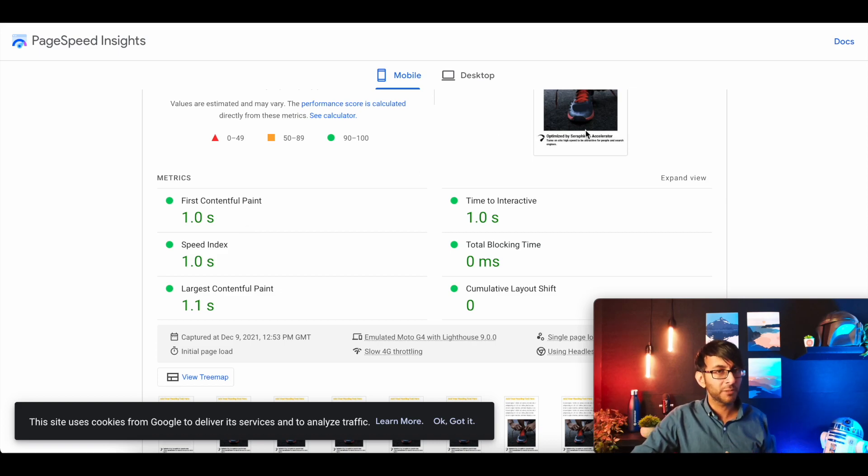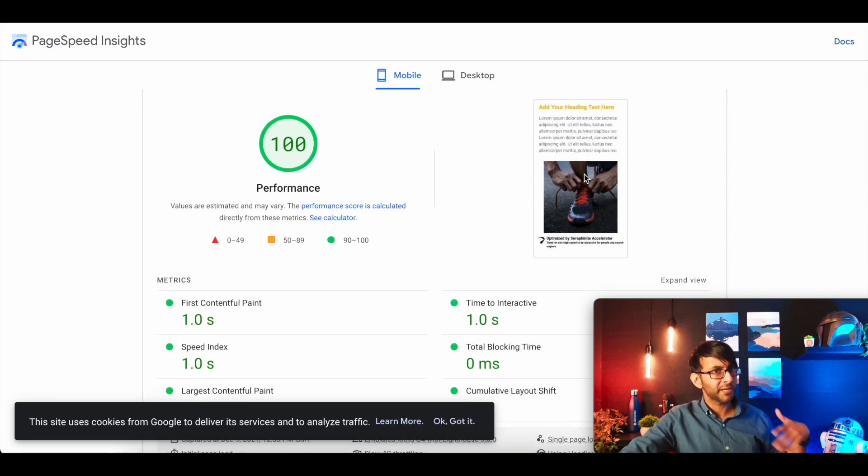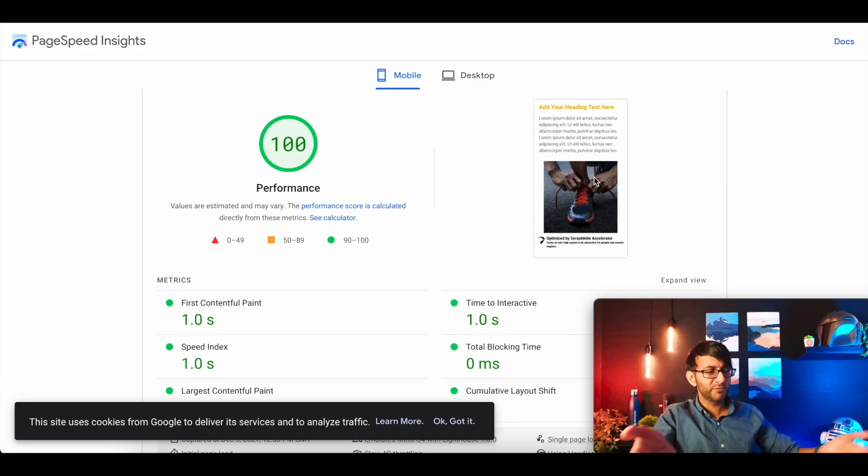And unlike Nitro Pack — I said I wouldn't go into it but I'll mention it — when you test Nitro Pack, you do not see your actual webpage in the test. You'll see something else, because it's almost, in my opinion, tricking the system. I cannot see that happening here with this plugin, but it's hitting 100%. And you're going to say to me, well of course, because you've just got a blank rubbish page. No one's website looks like that — maybe yours does, but not mine normally.